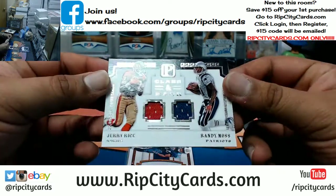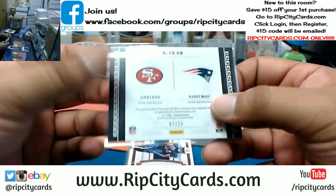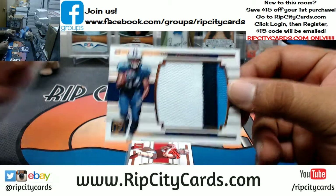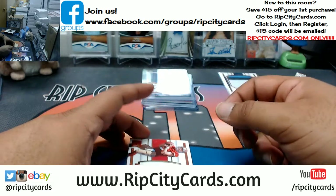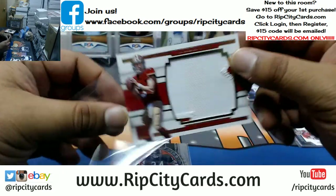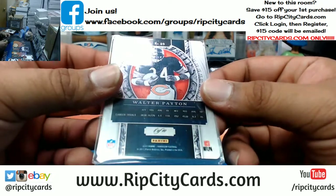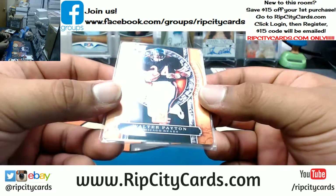Gotta random this one — we got a Randy Moss and Jerry Rice dual relic, Niners/Patriots, numbered seven out of twenty-five, has to get randomized. A patch for Corey Davis, three colors, for the Titans — that is number two of twenty-five. CJ Beathard two-color patch for the Niners, to forty-nine. And what the hell is this — eight of ten, Walter Payton of the Bears.